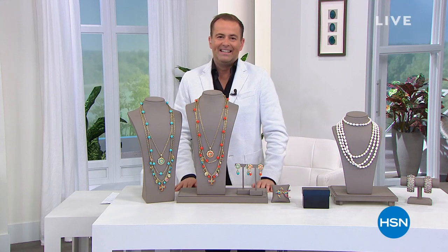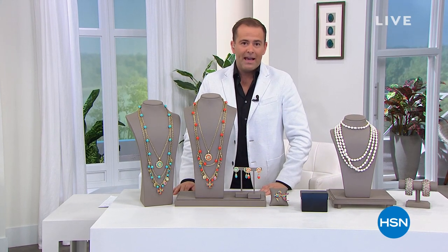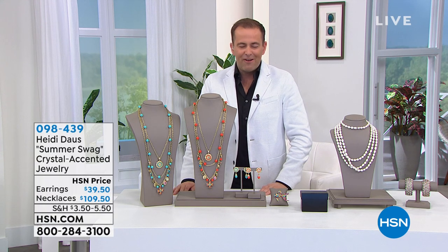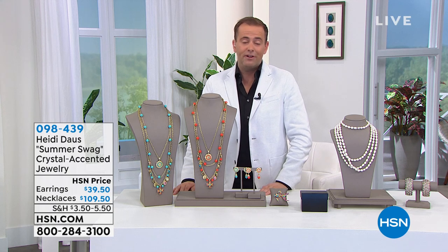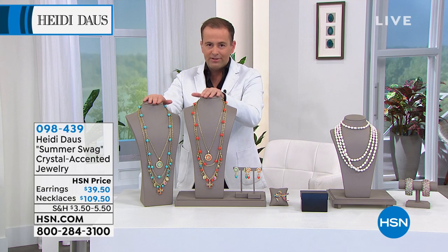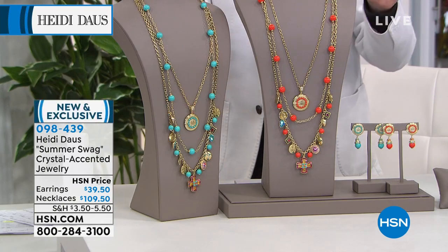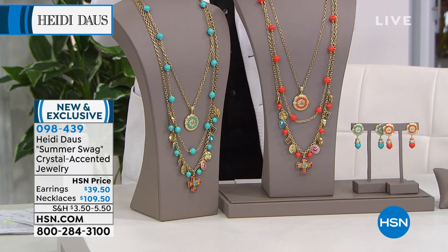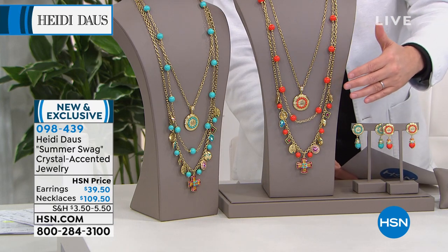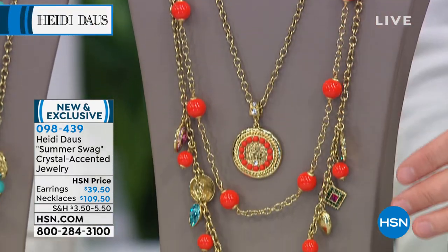We officially unveil Heidi's Summer Swag — previewed at the top of the show. We know this is going to be a hit. It's been featured in a lot of material HSN has been sending out, many hosts have been wearing it, and this is the first official time it's available for sale. It is a three-piece collection: the pendant necklace, the bead necklace, and the dangle necklace — all three pieces.